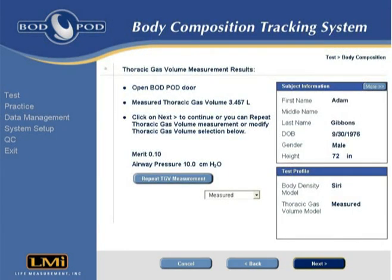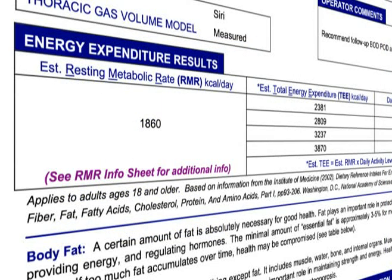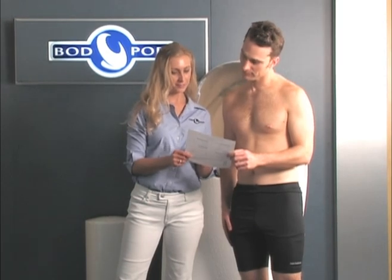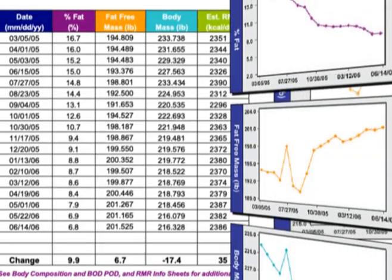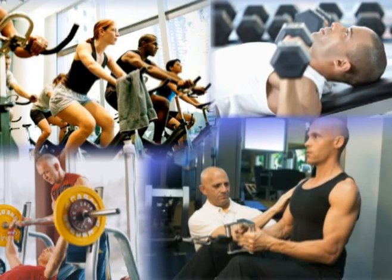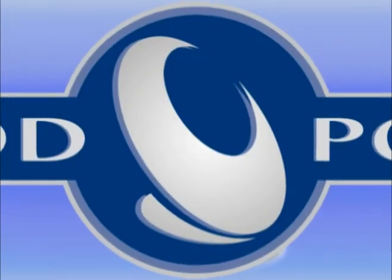At the end of the TGV measurement, the Bod Pod test is complete. Results can be viewed, saved, and printed. Test printouts include detailed body composition data as well as information on resting metabolic rate and total energy expenditure. Custom reports can be generated quickly with just a few keystrokes for tracking body composition data over time. Test data can also be easily exported to spreadsheet programs such as Microsoft Excel for reporting or statistical analysis. The Bod Pod provides valuable feedback for monitoring the effectiveness of exercise and nutrition programs, fine-tuning top athletic performance, and tracking the progression of obesity and other diseases to help improve health, performance, and quality of life.